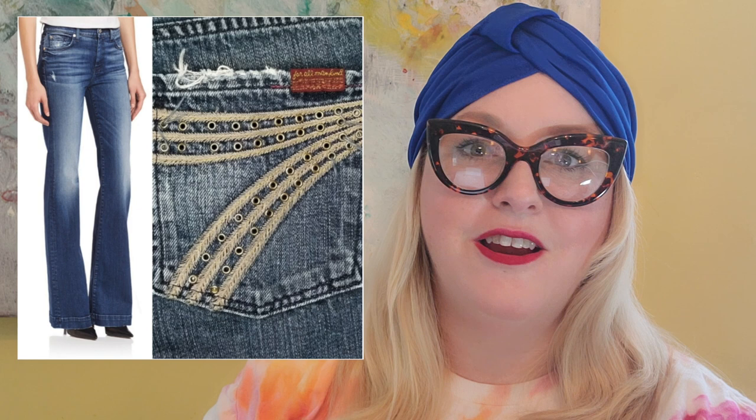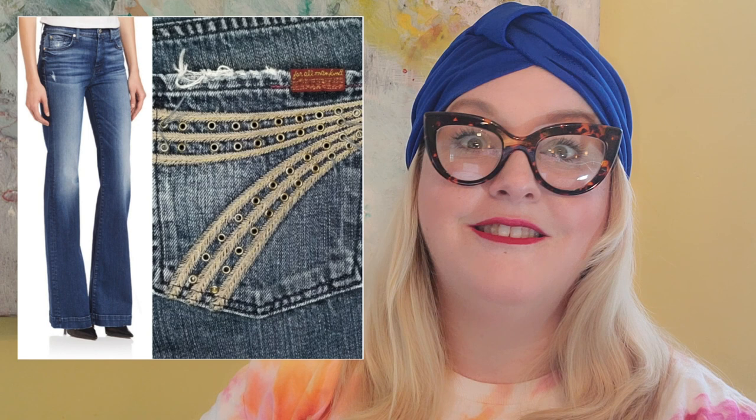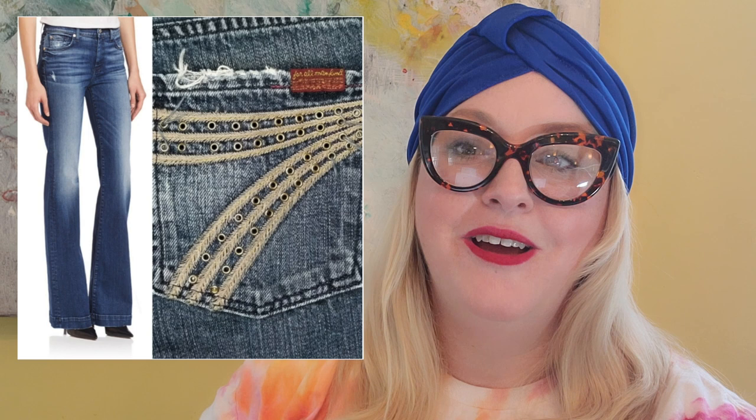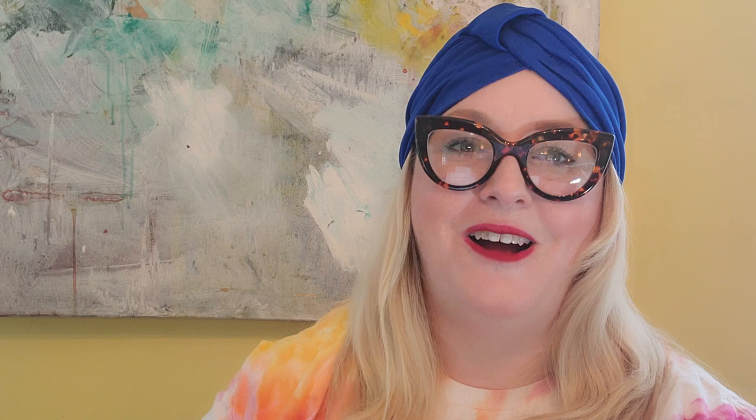The next item is something I would not pick up again, and I'm totally embarrassed to talk about it. It was a pair of 7 For All Mankind dojo jeans — a special rare dojo with grommets on the back pocket. I thought they'd sell fast, but they'd been listed since last year when I started reselling. I paid $19.99 at the thrift store, which I would never do now. They finally sold for $40 — after Poshmark's $8 fee, I made $32, so after the $20 I paid, I still made $12. Lesson learned.